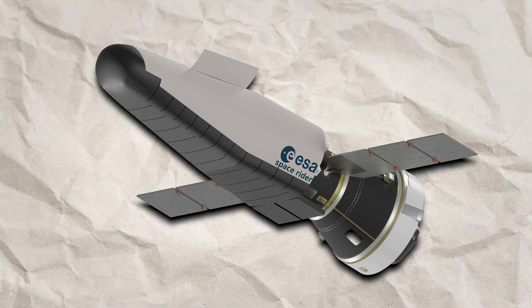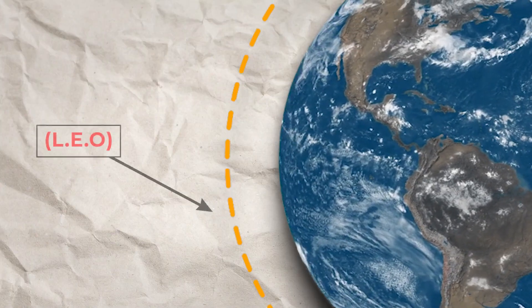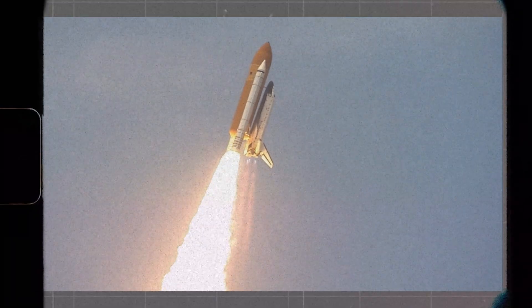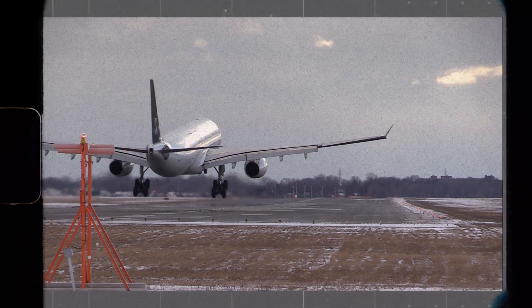Orbitally, ESA Space Rider will be able to operate in LEO, which is the region of space closest to Earth. As a lifting body, ESA Space Rider will have a smooth, rounded shape that will allow it to generate lift as it flies through the atmosphere, allowing it to land on a runway like an airplane.